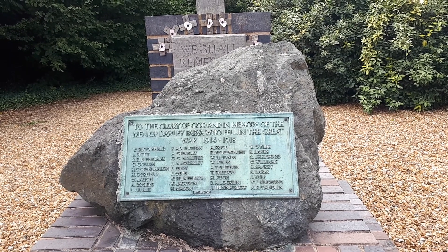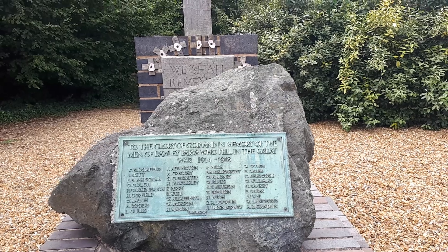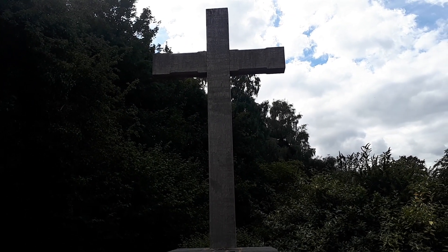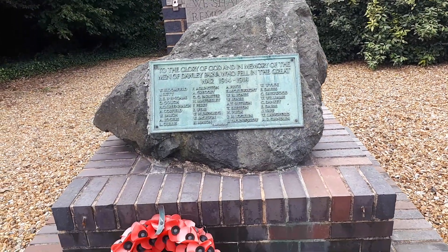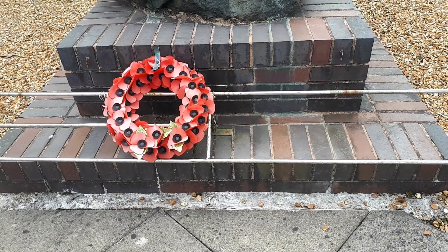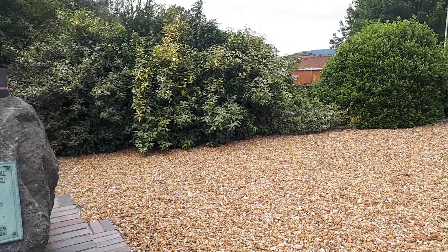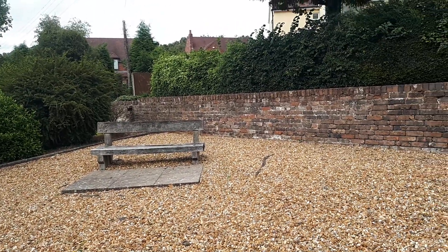And the sign right there behind says: we shall remember. And as you can see, we have a list of men who fought and died during World War II. And as you can see, this is a beautiful, gorgeous spot for a parish war memorial.